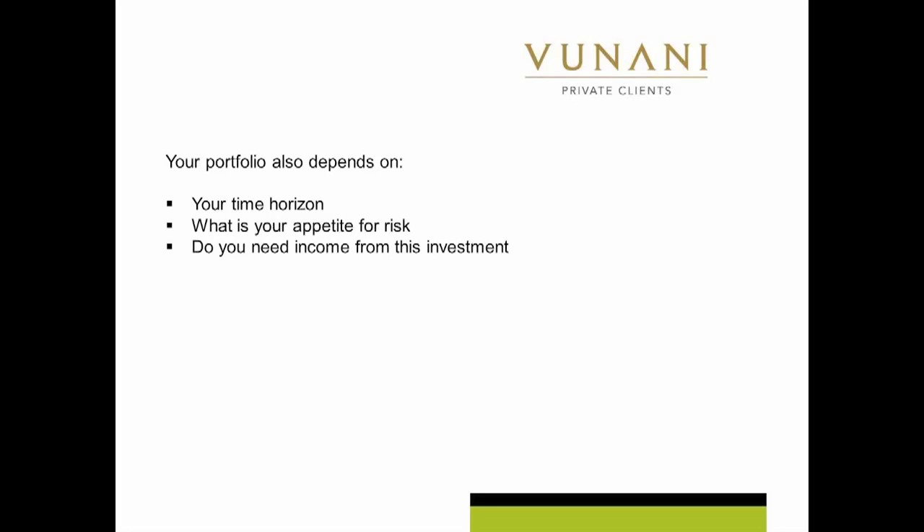Your appetite for risk — now I love risk, so clearly someone like me, I've got time in the market, I've got quite an appetite for risk, I'm going to have lots of shares. I'm going to probably add some commodities, and I'm going to have more listed property, but I'm going to probably have less cash and less bonds. You might have a low risk appetite, so you might want to have much more bonds, more cash compared to my portfolio.